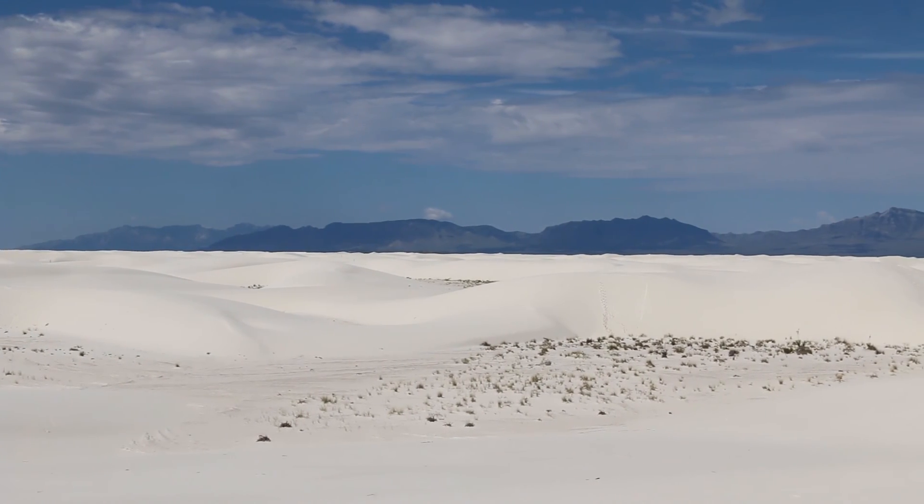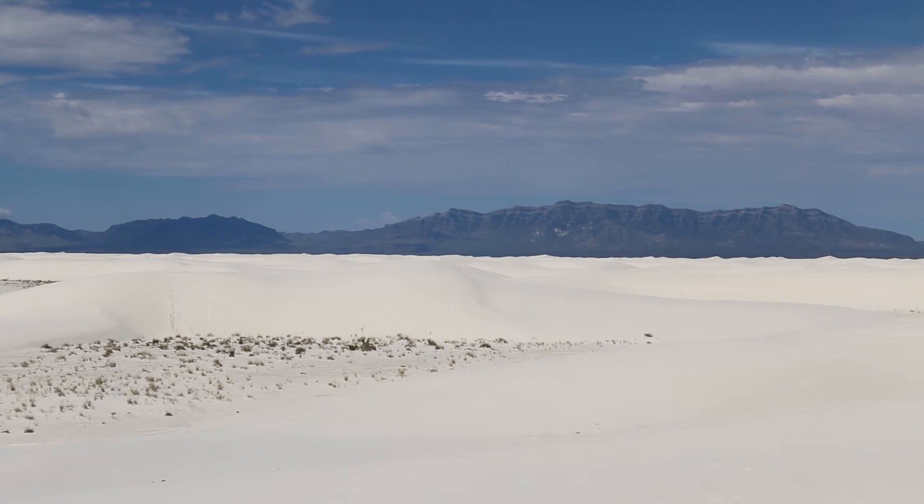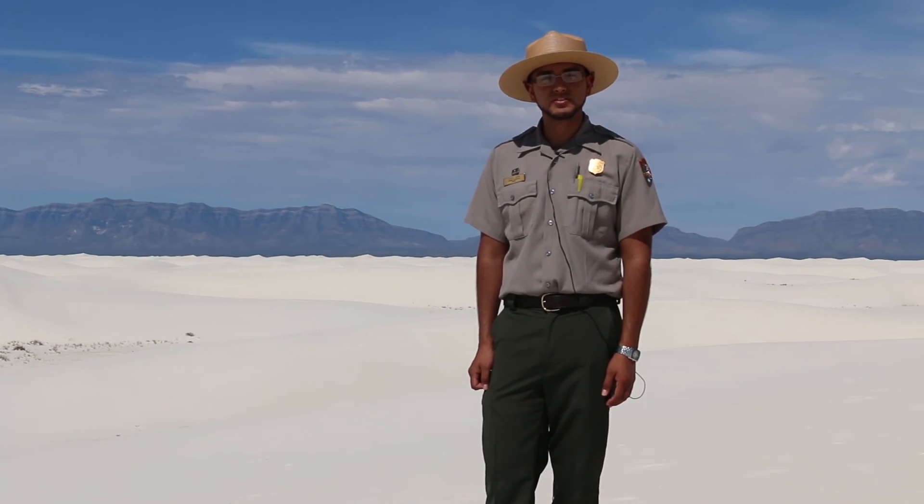White Sands National Monument is a truly moving miracle. There are 109 national monuments, each with their own unique wonder. Explore and experience America's national treasures.